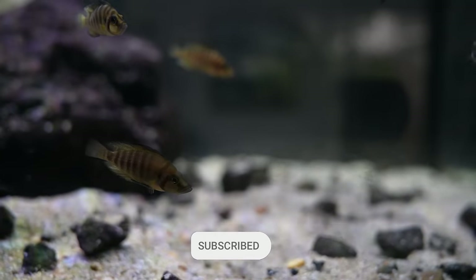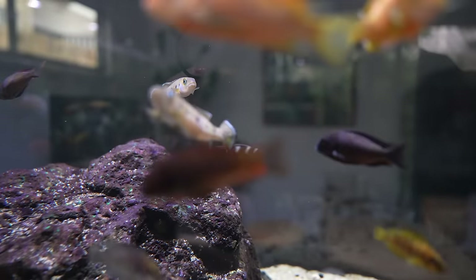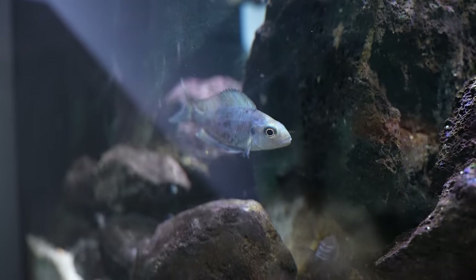I've got some Gold Comps in there, and then I've got some Attenuatus which are these long predatory kind of fish, and I've also got these Ventralis — or feather fin cichlids — with these really long beautiful fins, which I got from Atlas Aquarium a little while ago.